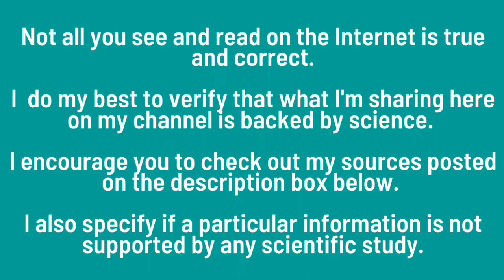Not all you see and read on the internet is true and correct. I do my best to verify that what I'm sharing here on my channel is backed by science. I encourage you to check out my sources posted in the description box below. I also specify if a particular piece of information is not supported by any scientific study.